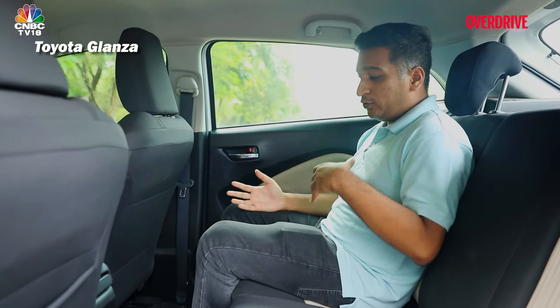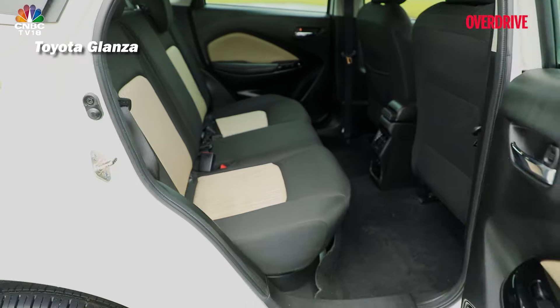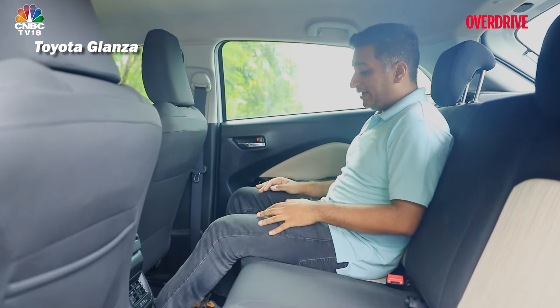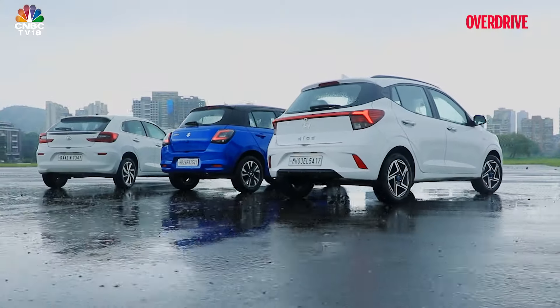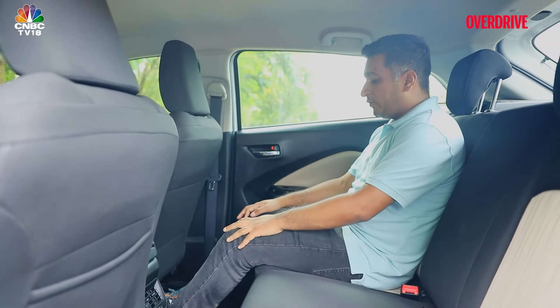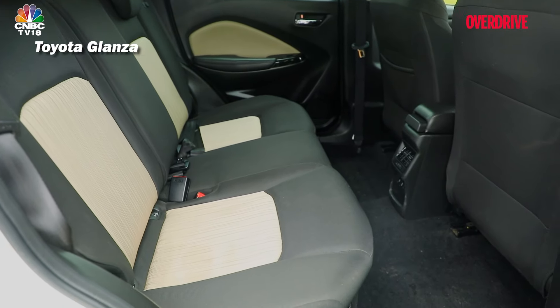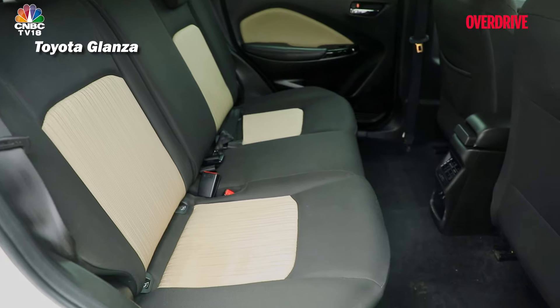One of the biggest reasons to move up a segment over the Swift or the Neos would be the added space that you get in the Glanza. It has 70mm more wheelbase than either the Swift or the Neos, and that really shows — there's a massive amount of knee room. Even if you're close to six feet tall, you will be comfortable here, which is something you can't say of the Neos and Swift.